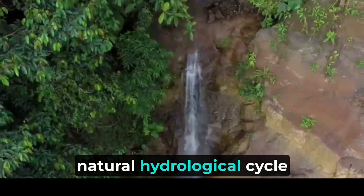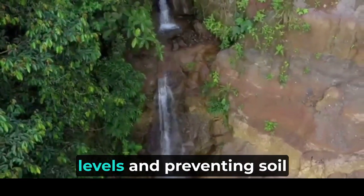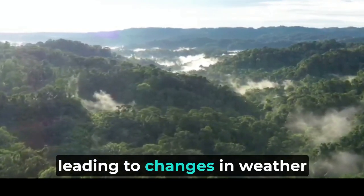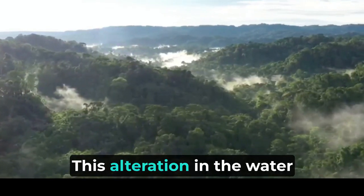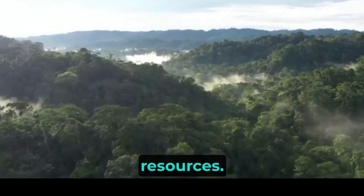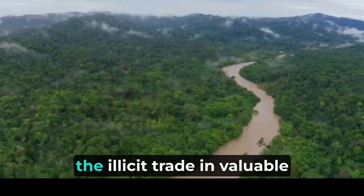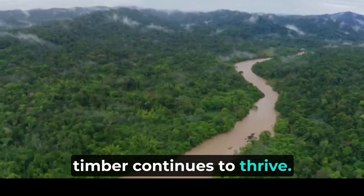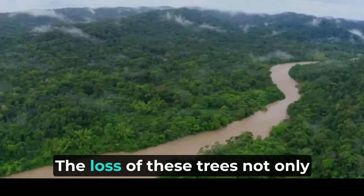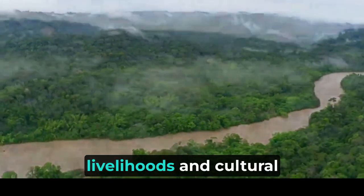Trees play a crucial role in regulating water flow, helping to maintain steady river levels and preventing soil erosion. As trees are removed, the balance of rainfall and evaporation is disrupted, leading to changes in weather patterns and an increased risk of droughts and flooding. This alteration in the water cycle affects not only the rainforest itself but also neighboring regions that rely on the Amazon basin for freshwater resources. Illegal logging poses another significant threat; despite conservation efforts and regulations, the illicit trade in valuable timber continues to thrive. Poachers and illegal loggers encroach upon protected areas, removing precious hardwoods and other valuable tree species.